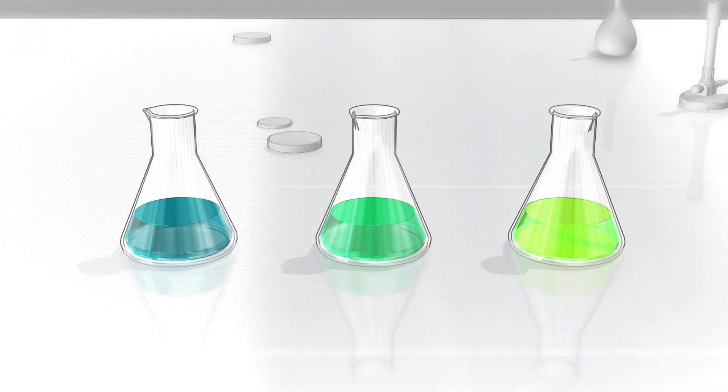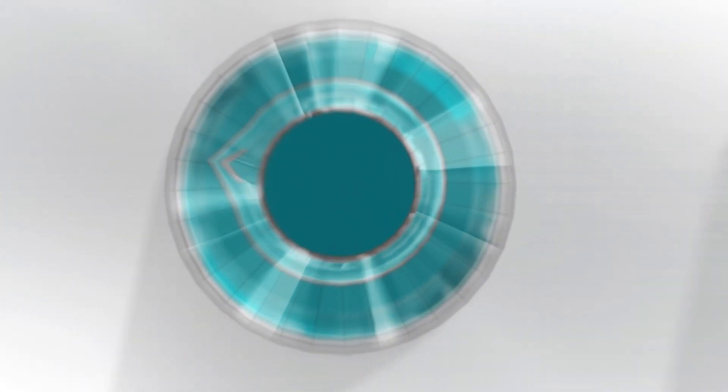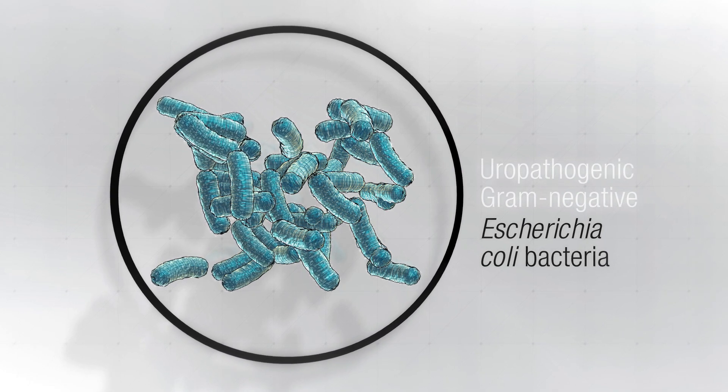As one of the most relevant uropathogenic bacterial species, E. coli bacteria were chosen for testing. E. coli are gram-negative bacteria, dominant in the bacteriology of catheter-associated urinary tract infections, and have a high propensity for antimicrobial resistance.